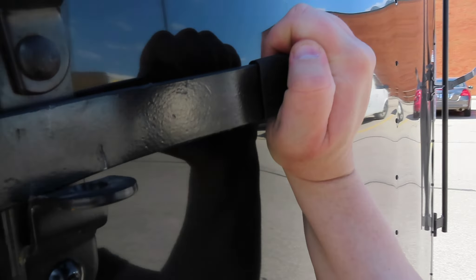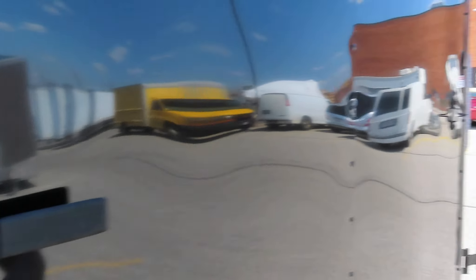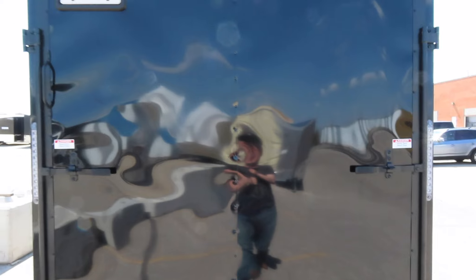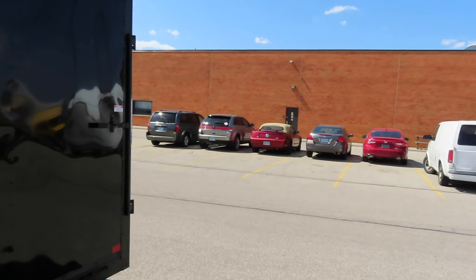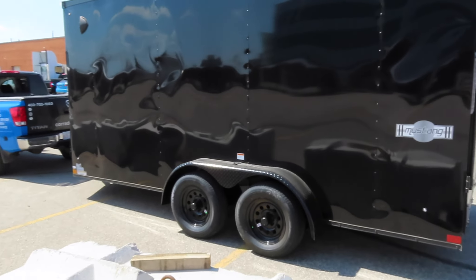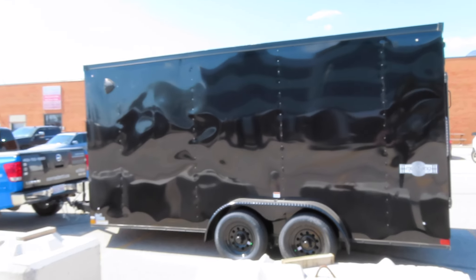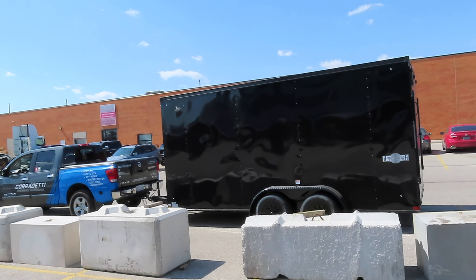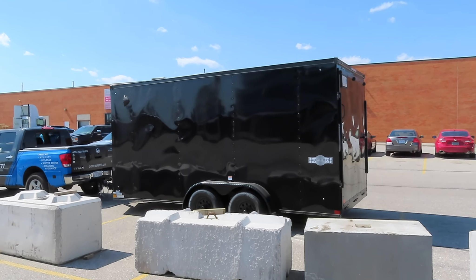These are built in the States — I can't remember which state — I'll get all that info in the description. I borrowed a license plate just to move it for the channel right now. It is the Mustang series and she looks really good in all black. We'll see how she tows down the highway.